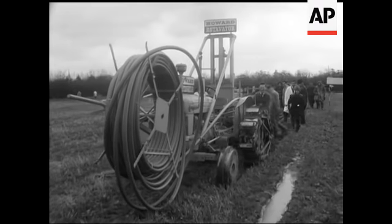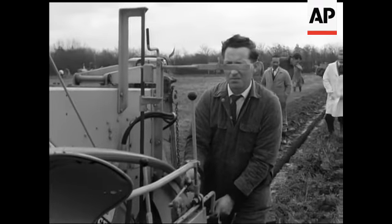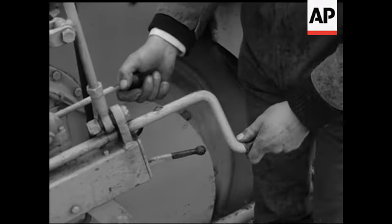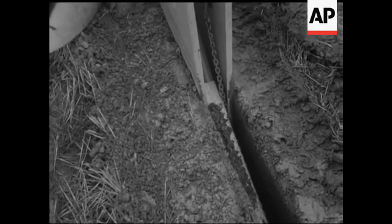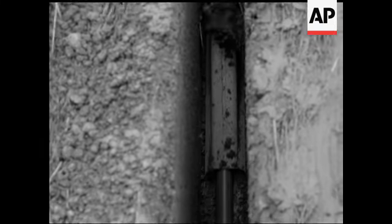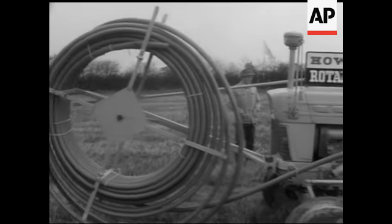Something new in land drains — land coil is an entirely new conception in field drainage. A polythene tube with small slots along its length to allow the water into the tube but not the soil. It comes in lengths of over six hundred feet.